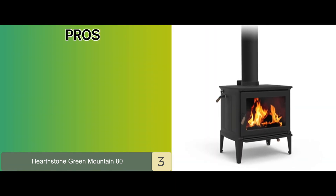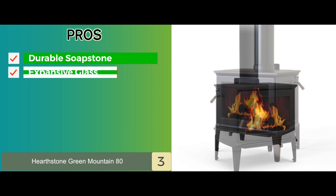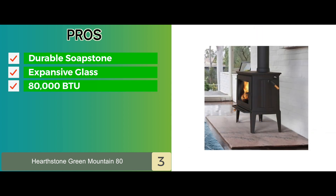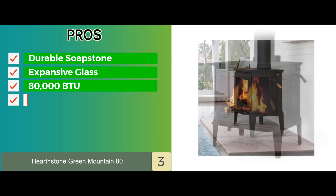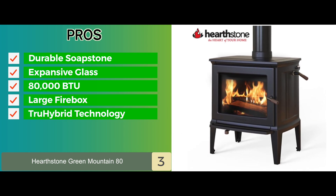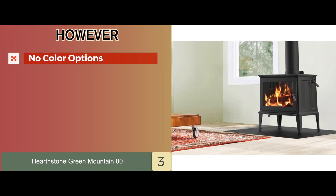Its pros are: it has a highly durable soapstone and cast iron construction. It comes with an expansive glass window which offers a beautiful view of the fire. It offers 80,000 BTU heat output and can cover up to 2,000 square feet. It features a large firebox which can burn up to 23-inch logs. It's equipped with true hybrid technology for efficient and clean burning. However, there's no color options to choose from.